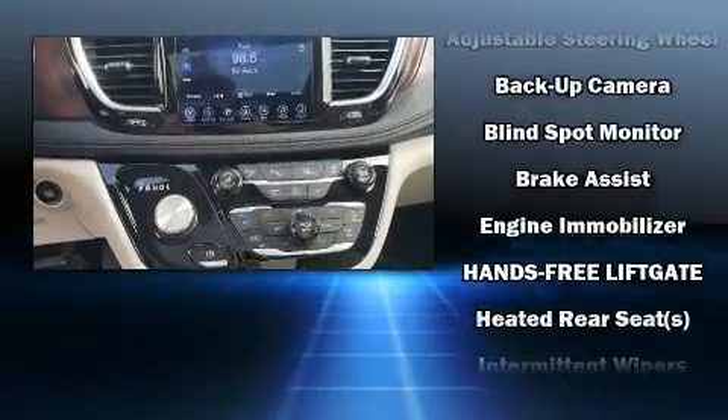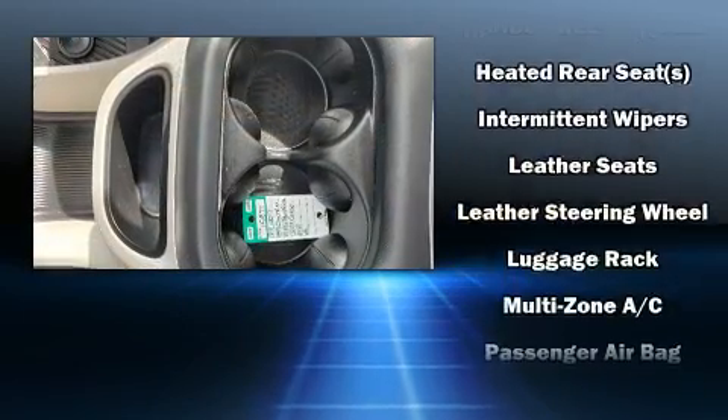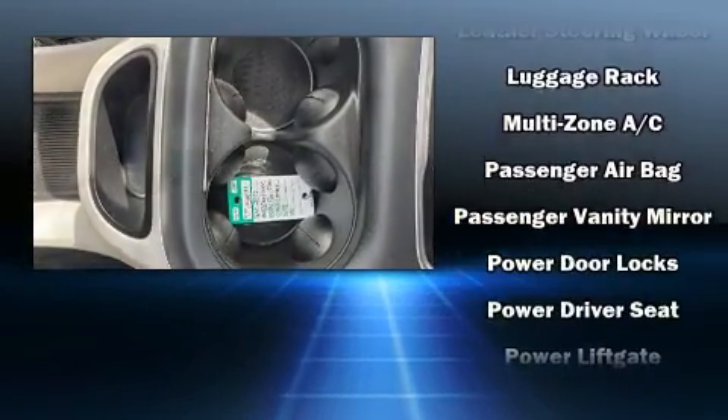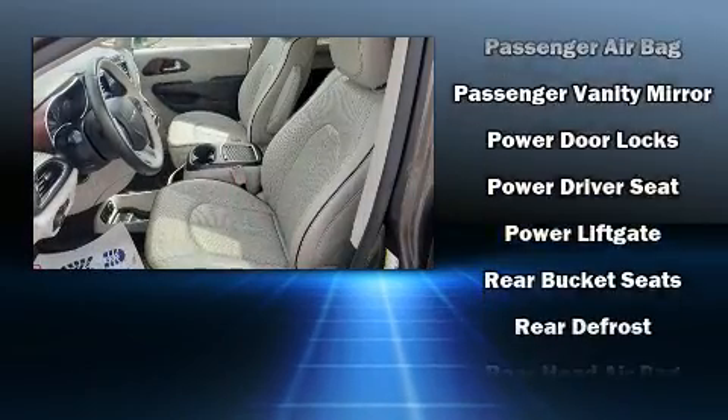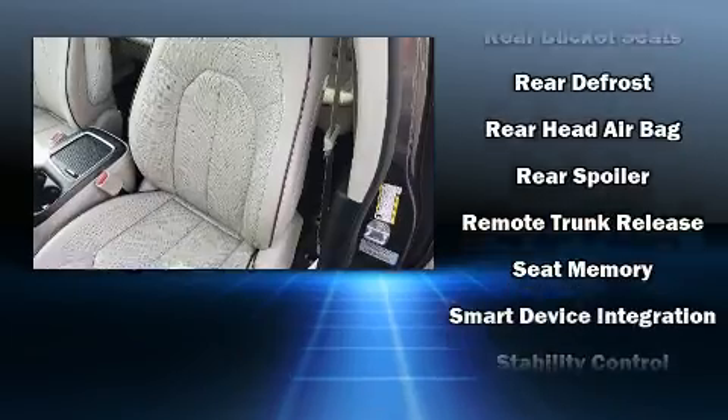Chrysler ensures the safety and security of its passengers with equipment such as traction control, a panic alarm, and four-wheel disc brakes with ABS. Various mechanical systems are monitored by electronic stability control, keeping you on your intended path.